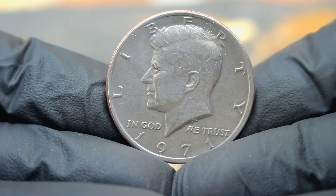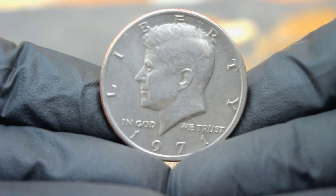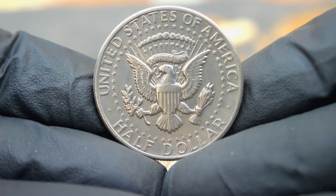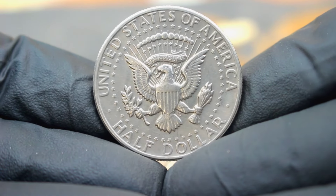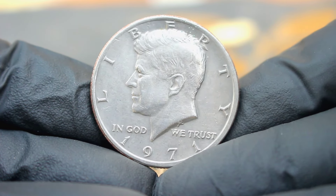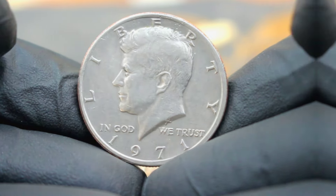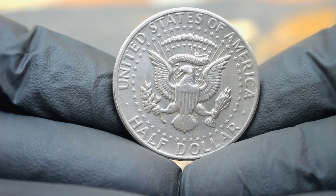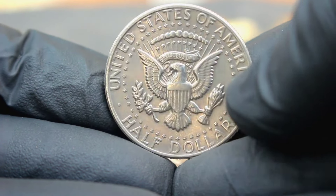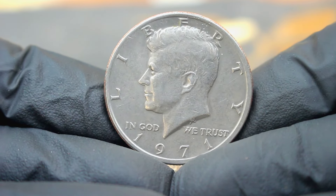Next up, the captivating world of the 1971 large date Kennedy half dollar without a mint mark. This coin, often overshadowed by its counterparts, holds a special place in the hearts of collectors for its scarcity and historical significance. Struck in 1971, this Kennedy half dollar bears a large date on its obverse, distinguishing it from the regular issues of the year. The absence of a mint mark makes it one of the rarest varieties among Kennedy half dollars. Due to a production error or a unique circumstance at the mint, a small number of these coins were minted without the usual mint mark, creating a frenzy among collectors eager to add this gem to their collections.